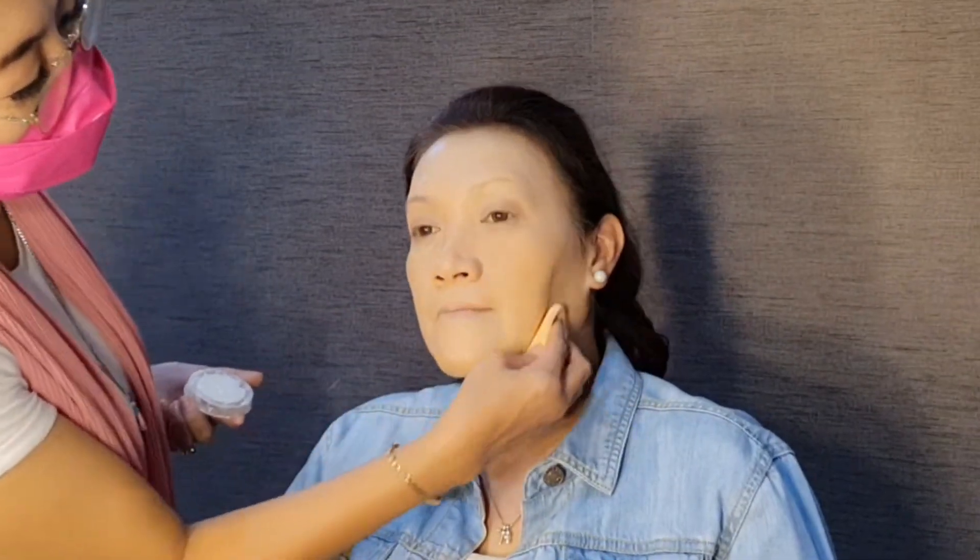Harus lebih sabar ya teman-teman. Selanjutnya saya pakai bedak tabur. Terus, karena dia mukanya juga berminyak, jadi aku pakai anti-sian dulu. Anti-sian ini dari Kryolan.